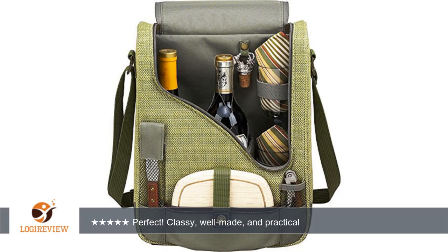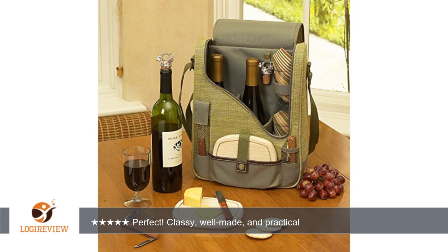It comes with a corkscrew, a bottle stopper, a cheese knife, and space for two bottles of wine. It zips closed for a secure, neat look. This would make an excellent wedding shower, holiday, or housewarming gift. It's nicely constructed, sturdy, and good looking.